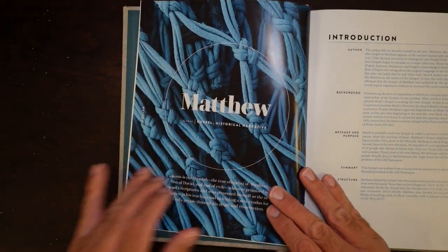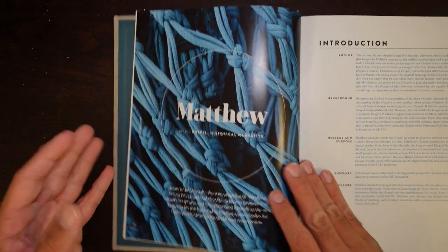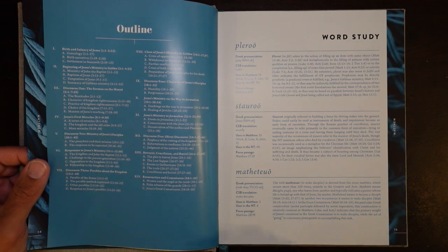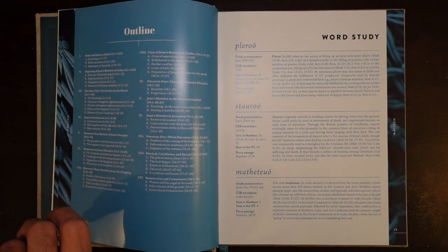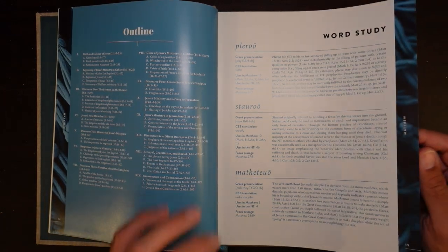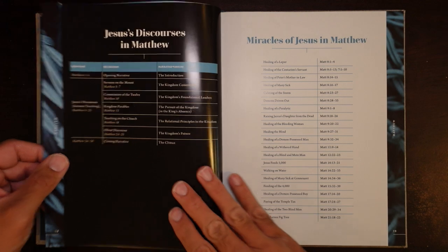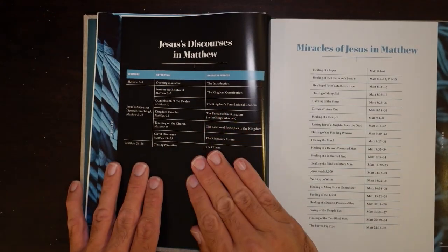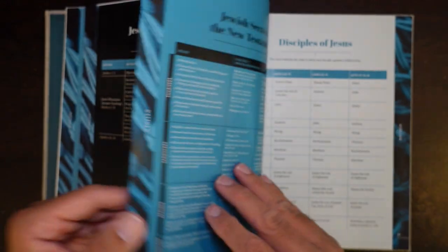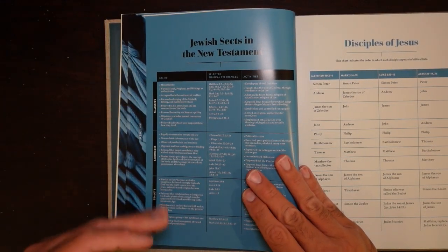Matthew: gospel genre, historical narrative. Jesus is the Messiah, the true offspring of Abraham, the son of David, in exile — promised in the Israel Scriptures. Matthew is writing to Jews and trying to persuade them of the gospel of Jesus Christ, so this is very much focused on Old Testament imagery. You've got word studies, the timeline from Abraham to Jesus, Herod's family tree, Jesus' discourses in Matthew listing all his sermons and their purpose, the miracles of Jesus in Matthew, and the Jewish sects in the New Testament — the Pharisees, Sadducees, Zealots, and Herodians and what they believed.